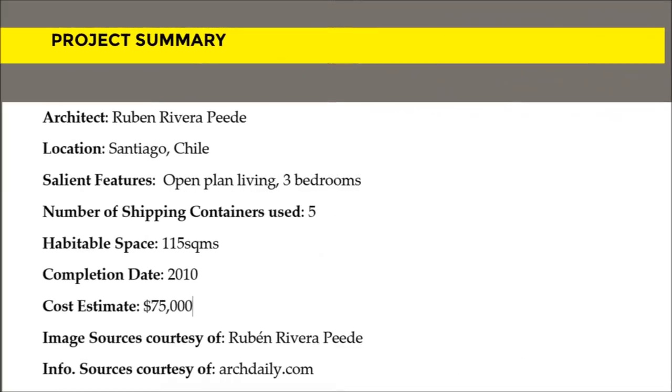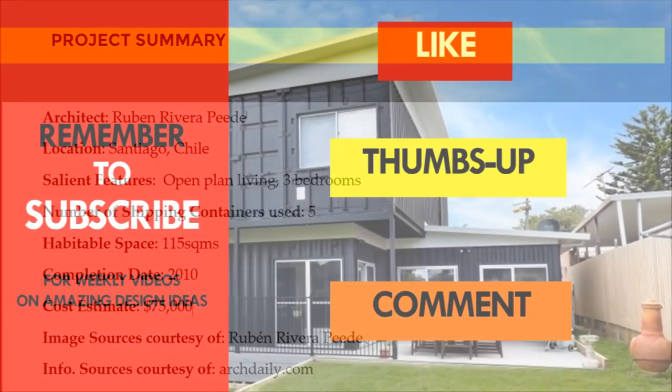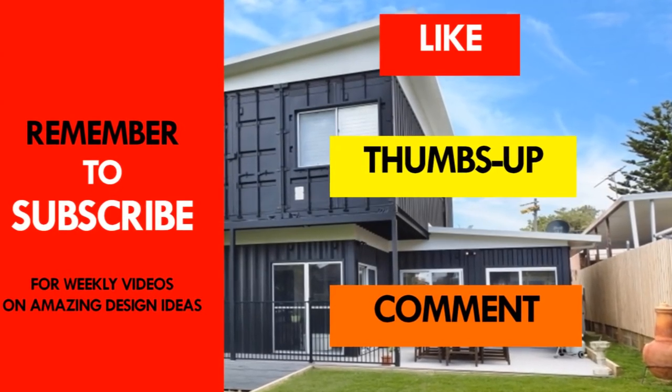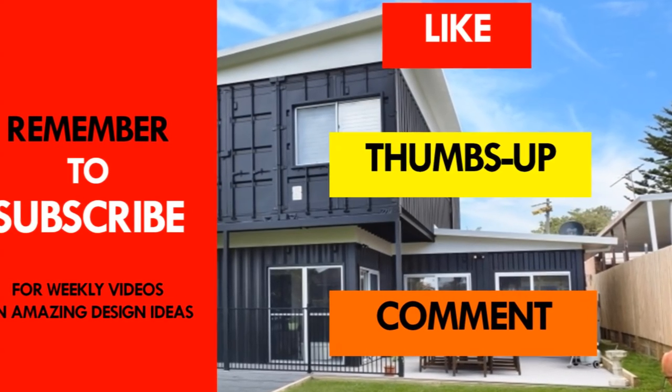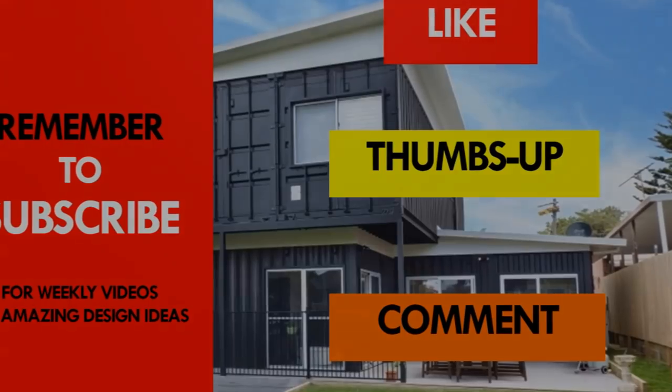Which part of this home appeals to you the most? Give us your opinion by posting in the comment section below. If you like the video, give it a thumbs up and feel free to share it. Remember to subscribe and see you in the next video.